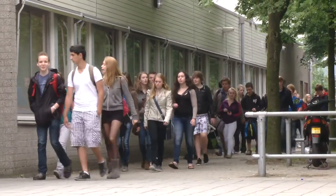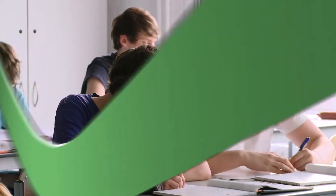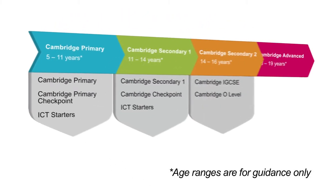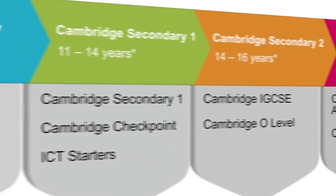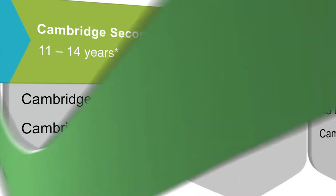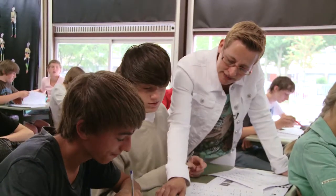Cambridge International Examinations provides an international education for 5 to 19 year olds. Cambridge Secondary 1 is an international education programme for learners aged 11 to 14 years. It is excellent preparation for Cambridge IGCSE, the world's most popular international qualification for 14 to 16 year olds. Many schools in the Netherlands also offer Cambridge IGCSE.